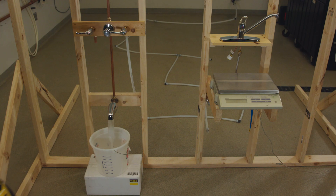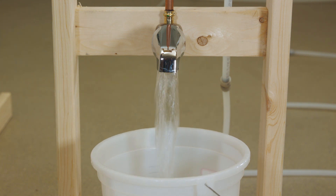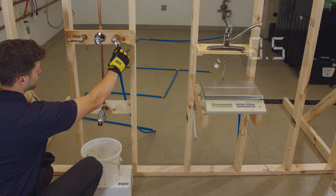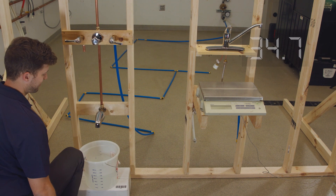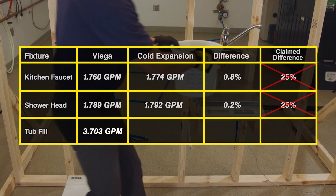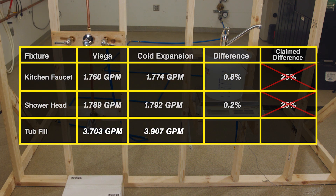The last test was the tub fill, one of the highest flow rates in the household and one where the performance difference between PureFlow and cold expansion was expected to be the largest. After performing this test three times with the VEGA PureFlow system, the resulting water delivery was 3.703 GPM. The cold expansion system resulted in a water delivery of 3.907 GPM. The difference in time for VEGA to make up the same volume in this trial is three seconds.